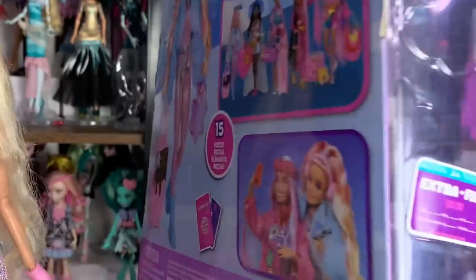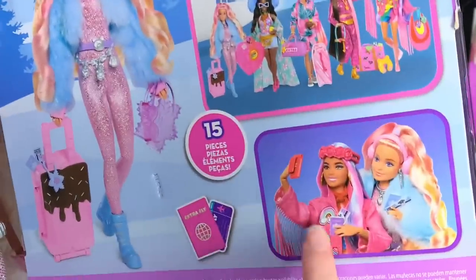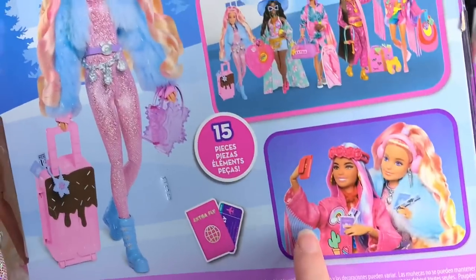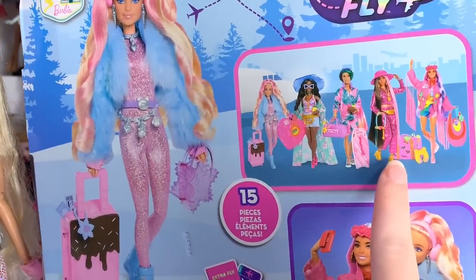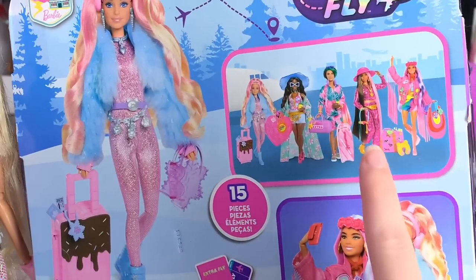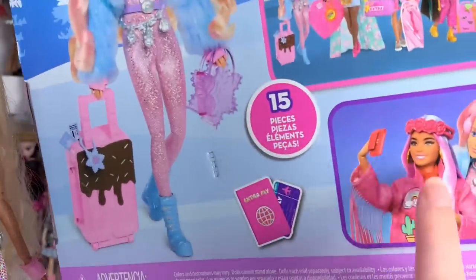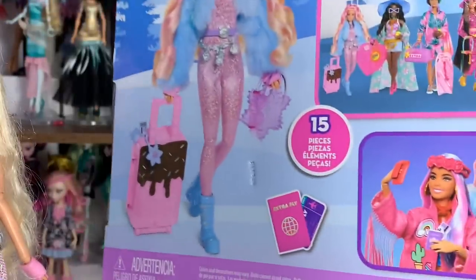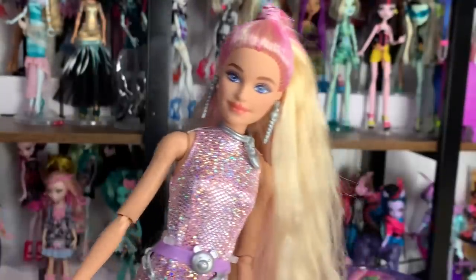Thanks so much for watching! Let me know what you think of her and check out the other Extra Fly dolls — links in the description if they're still active. Let me know who your favorite is. I'm curious how the tassels are done on some of the others. I had two on pre-order but un-pre-ordered one because my ship date got really delayed. They're all just so nice — this is a really solid line. Thanks for watching, bye!